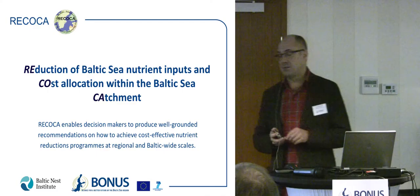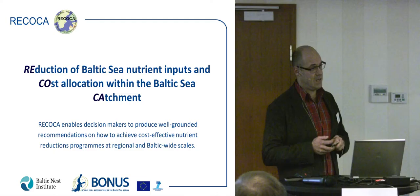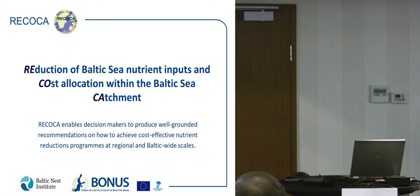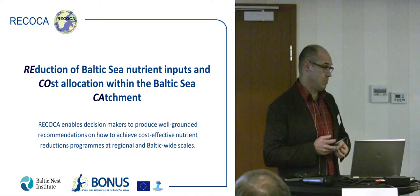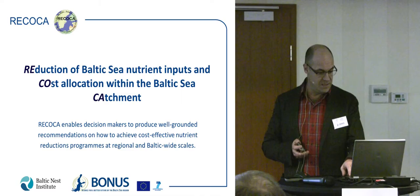Since this is a stakeholder workshop, in RICOCA we have produced three tools. The first tool is a catchment database holding all major statistics on drivers of eutrophication like agriculture, point sources, and so on. The second tool is catchment models allowing decision-makers to make scenario analysis on abatement strategies online. The third one is cost optimization models.